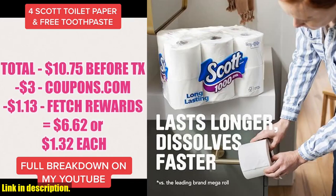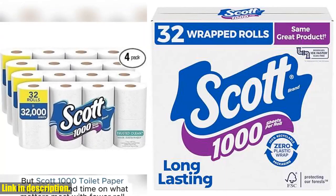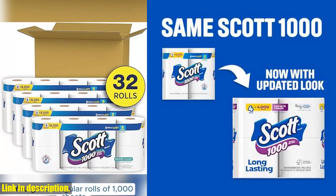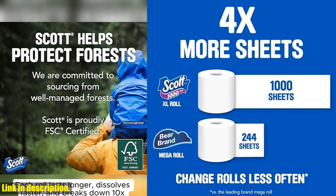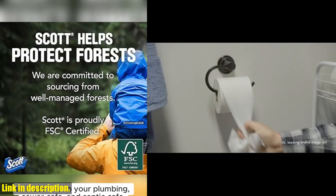And the best part? It's simply made — free of perfumes and scents, so you don't have to worry about allergies or irritation. Scott 1000 toilet paper is sustainably sourced from responsibly managed forests, features recyclable packaging, and is 100% biodegradable. So not only are you getting a great product for your home, but you're also making a positive impact on the environment. Click the link in the description to get your hands on the Scott 1000 toilet paper today and experience the difference for yourself.